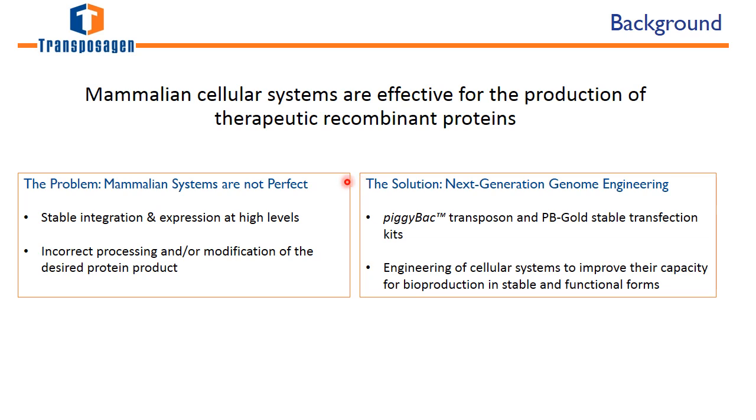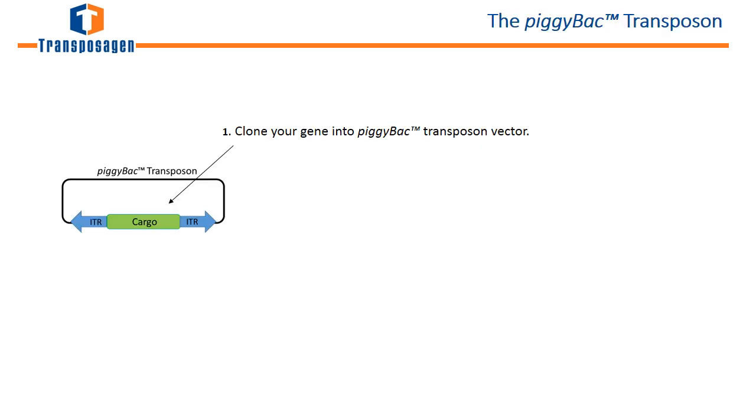The solutions we'll talk about are next-generation genome engineering using Transposagen's piggyBac transposon system and PB Gold stable transfection kits, as well as engineering of cellular systems to improve their capacity for bioproduction in stable and functional forms.